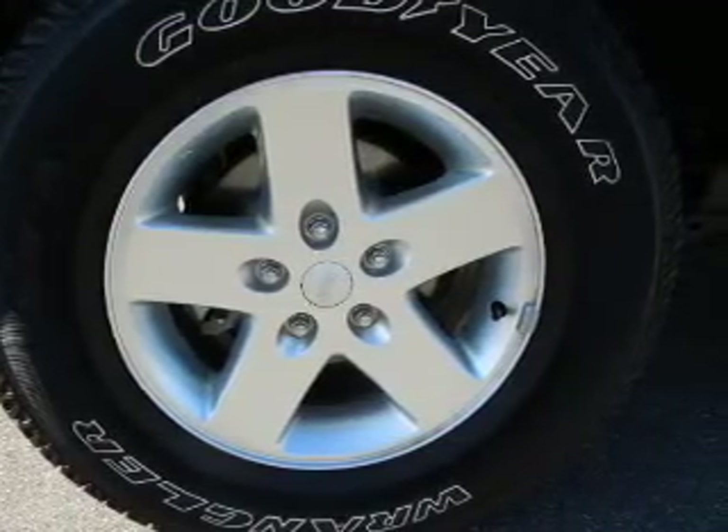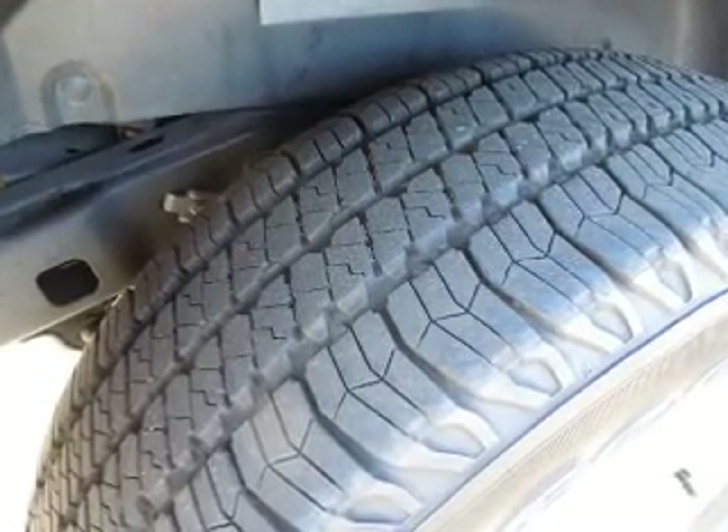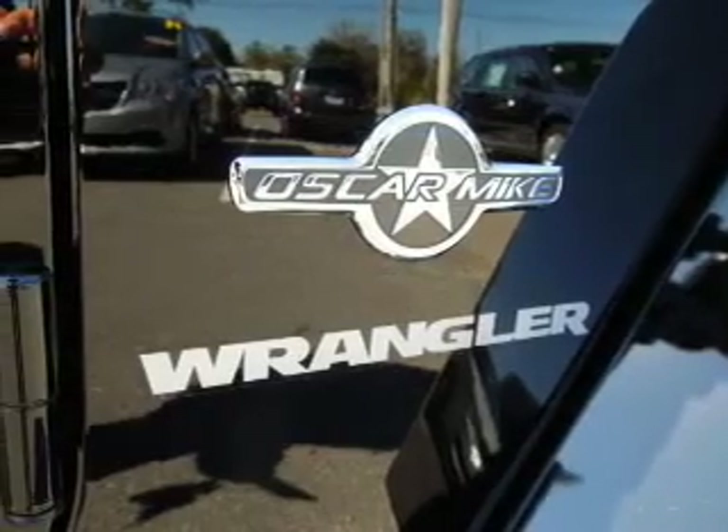Keyless entry. Power door locks. Power windows. Cruise control. An AM-FM stereo with a CD player. A satellite radio. Power steering.